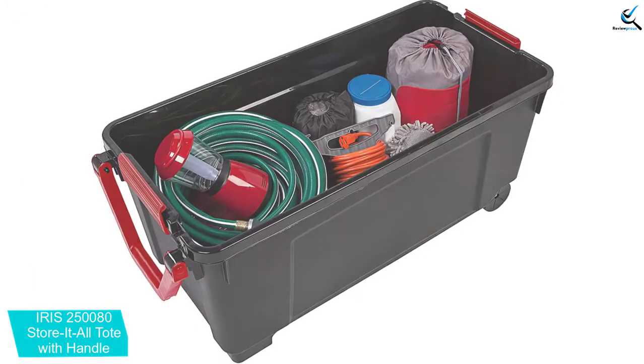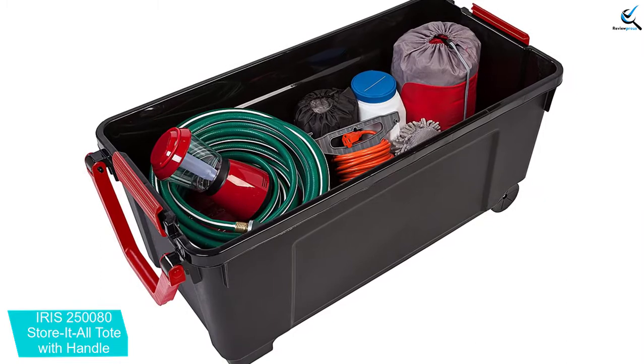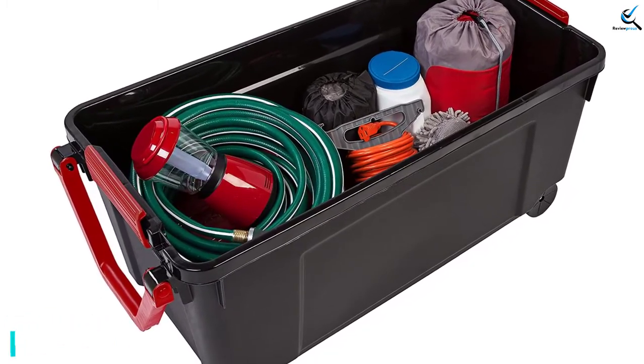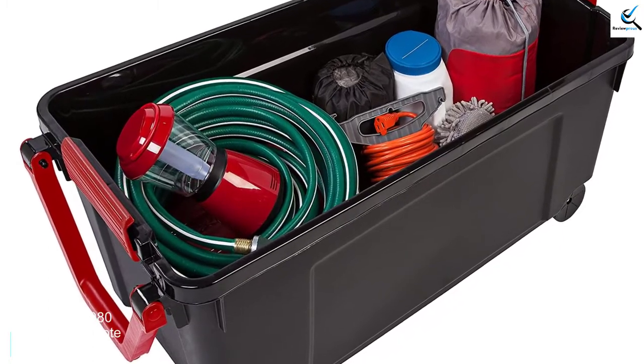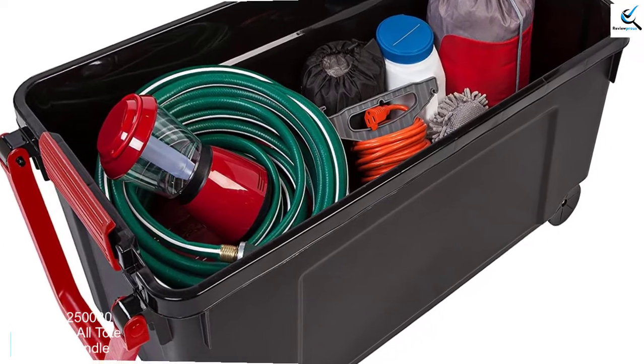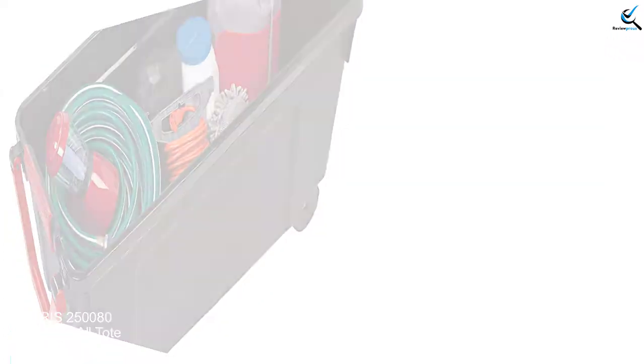Additionally, it offers an ideal organization system for every basement or garage. Moreover, it has a reinforced body and lid for extra strength and durability. Unlike other weak trunks, this Store-It-All Tote has extra strength buckles for keeping the lid securely attached.